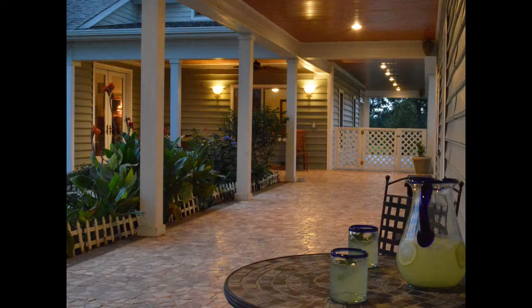This courtyard is the heart of the property, connecting the home, the garage and apartment, and the three-stall barn.